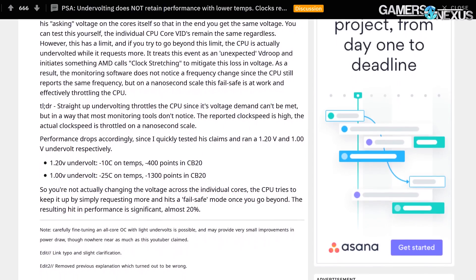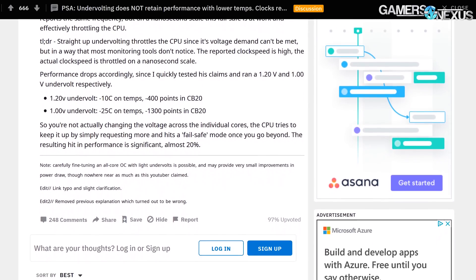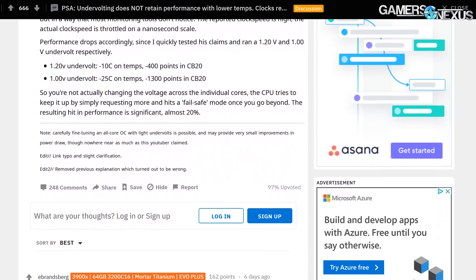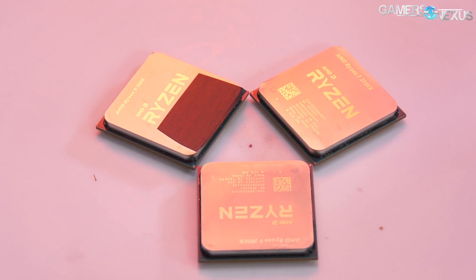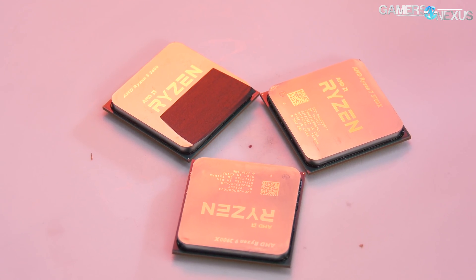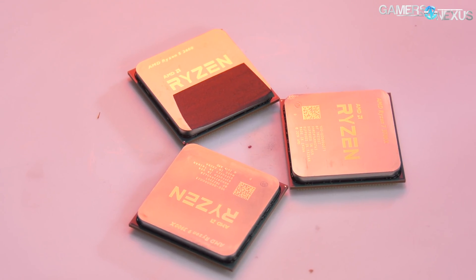Even though the original content was too good to be true, it was still based on a completely valid idea. Lowering voltage — 50% of the equation for power — will theoretically reduce thermals and power load. The content ended up indirectly demonstrating some unique AMD Ryzen 3000 behaviors that we thought would be worth testing ourselves.